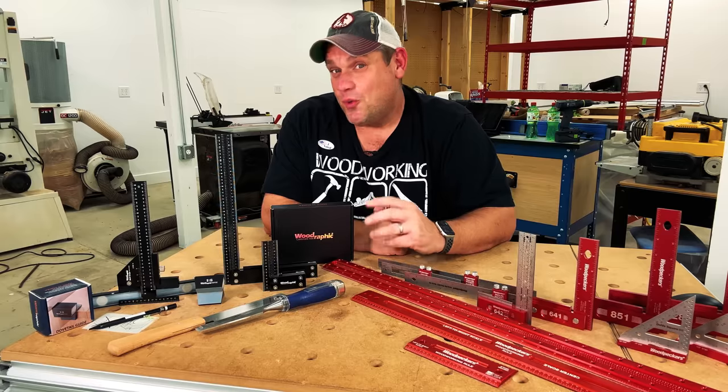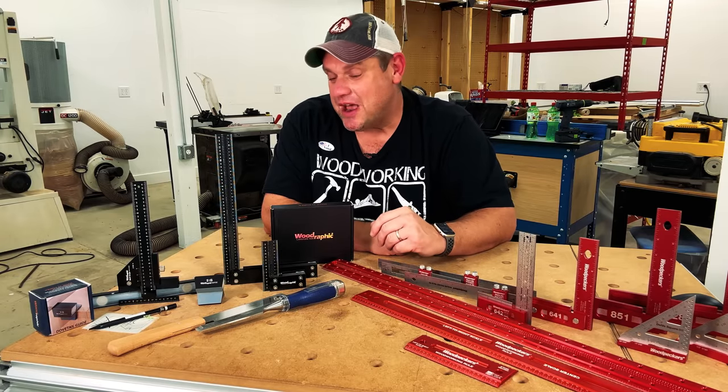I have very little experience hand-cutting dovetails, but I'm hoping this tool will give me just a little bit of confidence so I can work on this skill. If the 1:8 ratio isn't the ratio you're looking for in your dovetails, this tool comes in a variety of different angles so you can get exactly what you want. That wraps up our last Woodrafic tool.